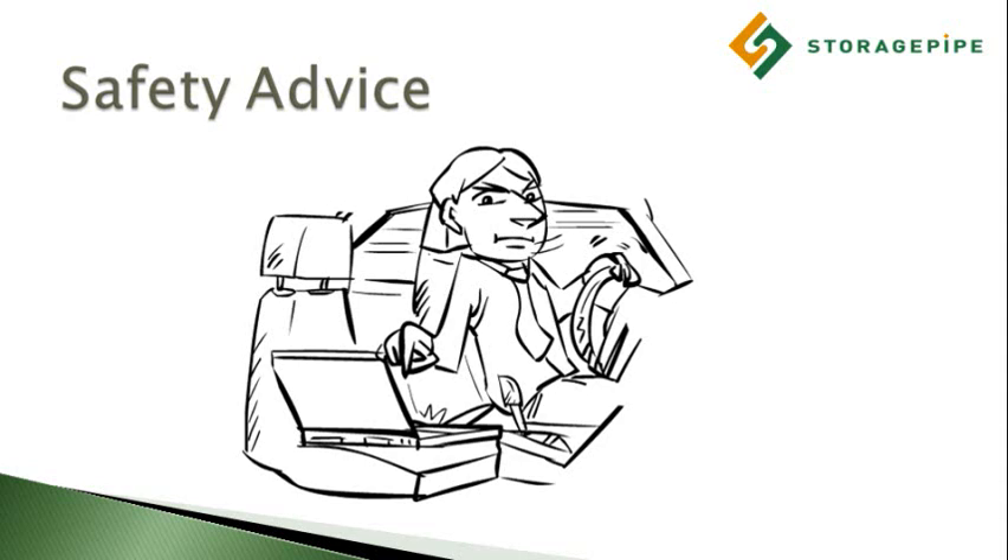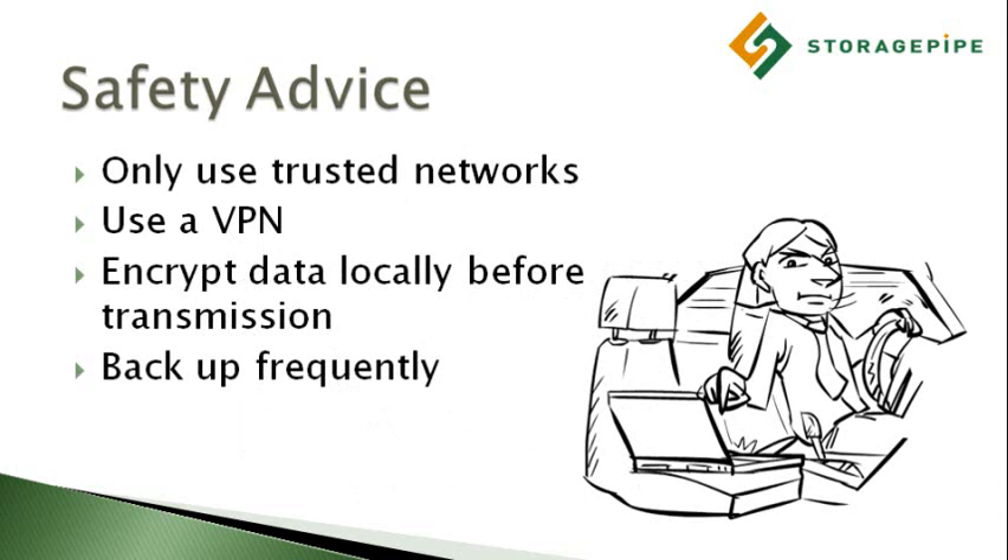If your users are accessing important corporate data and applications from free wireless hotspots, make sure that they do so through a virtual private network, which adds an extra layer of security to their connection. Also, make sure that whatever online backup service you choose has the robust security features to keep you protected, even on an exploited network connection. But even if all of your online activity is intercepted through one of these networks, you can at least take comfort in the knowledge that your backups will remain safe.